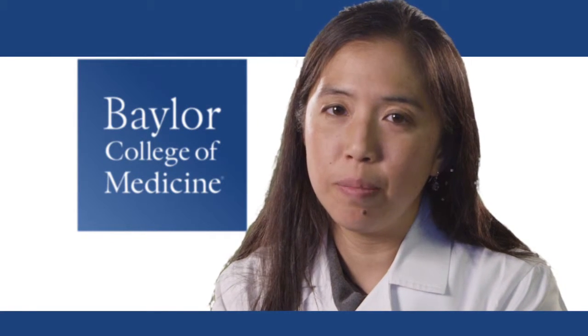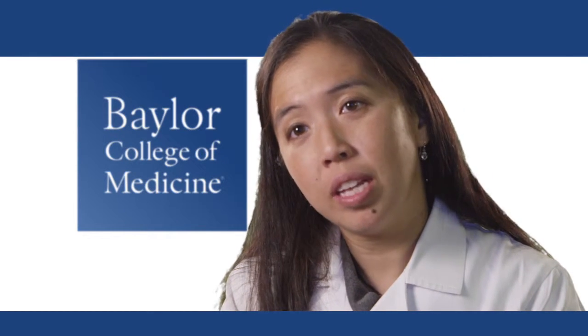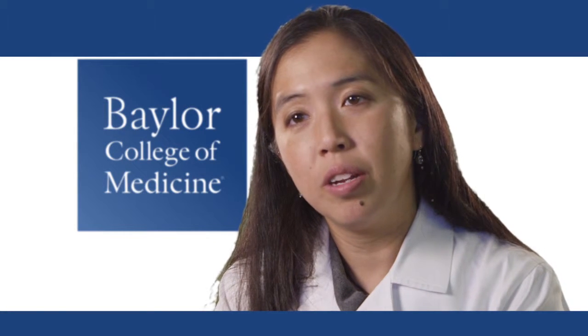Voice disorders really have a negative impact on people's lives, and there is quite a bit of depression associated with it. Individuals may withdraw socially when they can't communicate — they can't be heard, and they can't communicate effectively.